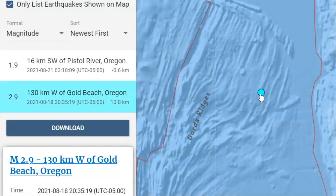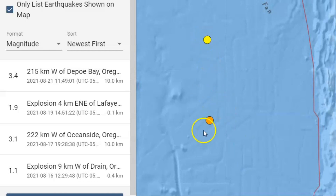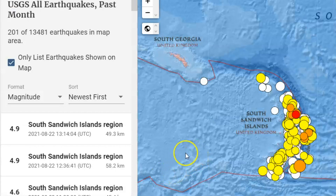Then we have another one, a 2.9, and the red line here is the Cascadia fault zone. We're seeing more and more of these intraplate earthquakes. They have 201 earthquakes in this location in the last 30 days. You really think the government's going to tell you what's coming, how bad it's going to get? We're going to be heading for some really big earthquakes, multiple volcanic eruptions, major shifts, major storms with our climate. The activity at the South Sandwich Islands comes down to the weakening of the Earth's magnetic field, and we're going to see an increase of these events around the world.